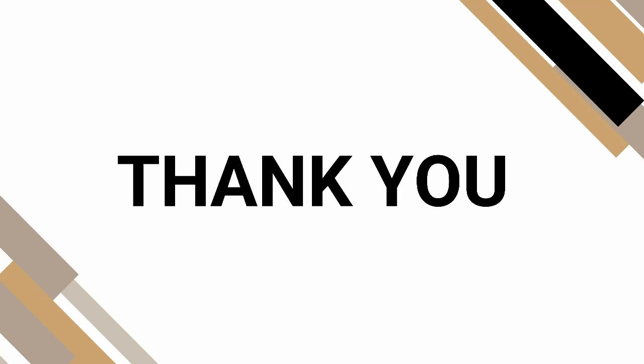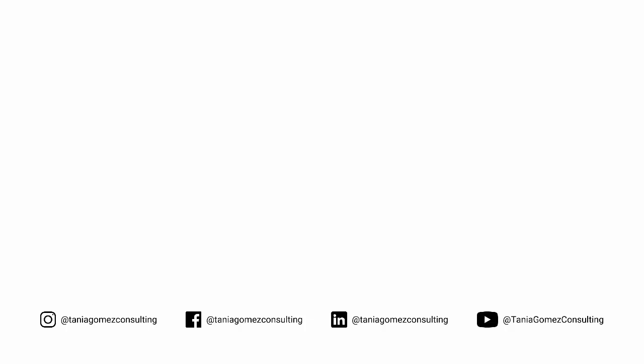Thank you for joining us on this episode of SDA Mastery by Tanya Gomez Consulting. We hope you found this episode helpful and valuable. If you enjoyed the show, please subscribe, leave us a rating, and share it with others. Until next time, keep learning.